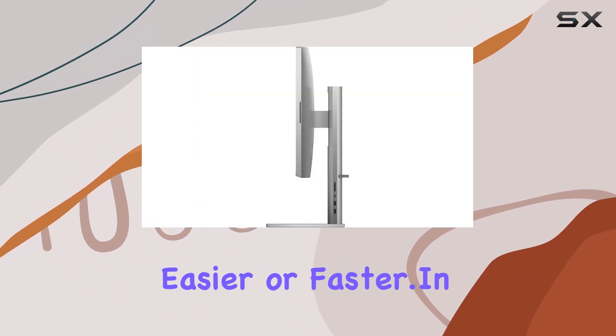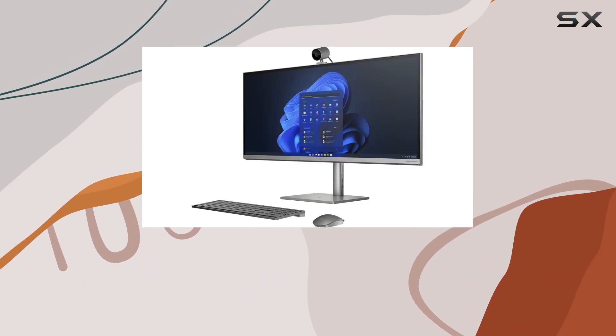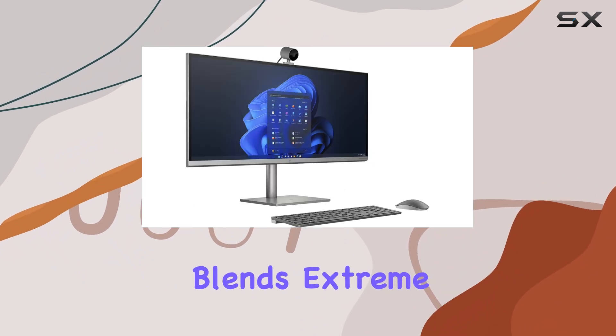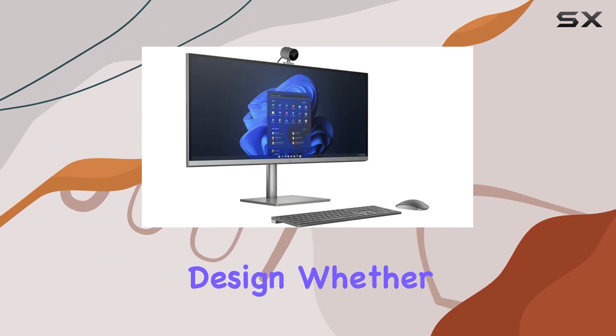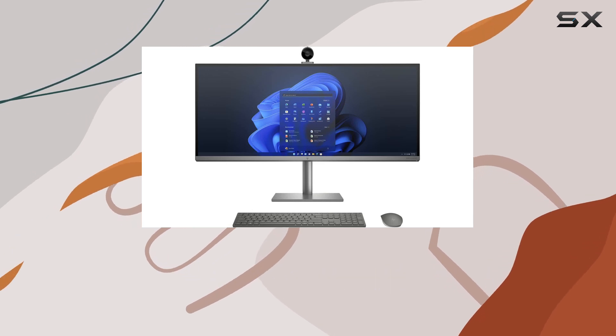In conclusion, the HP NB34 All-in-One Desktop is more than just a computer — it's a work of art that seamlessly blends extreme power with stunning design. Whether you're a professional seeking top-tier performance or a content creator looking for inspiration, the NB34 delivers on all fronts.